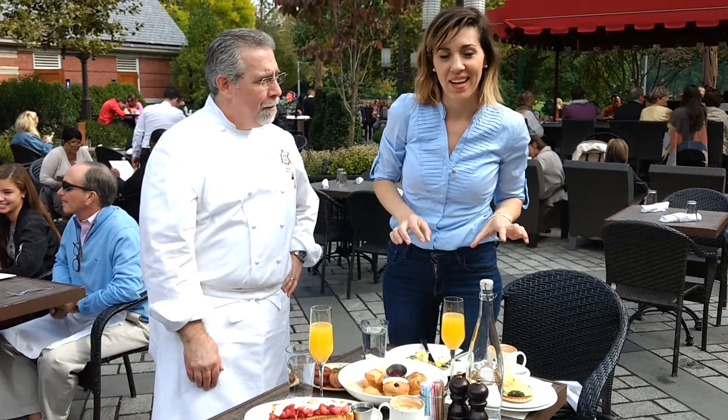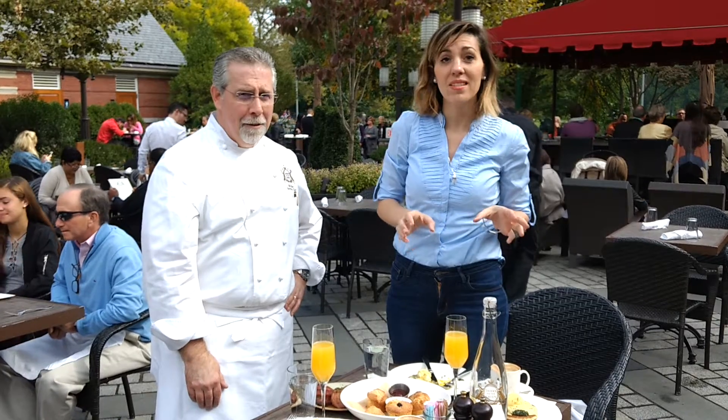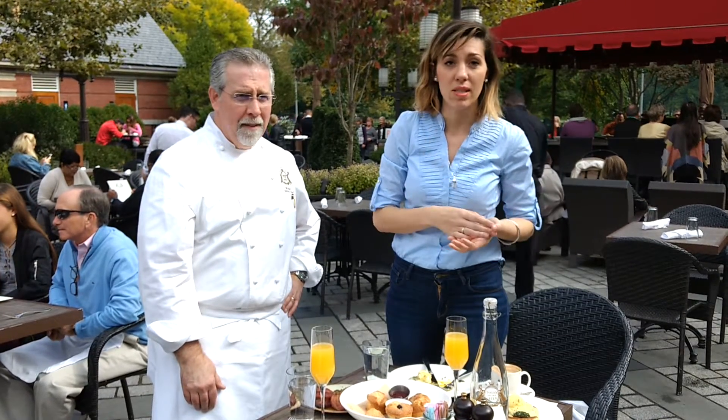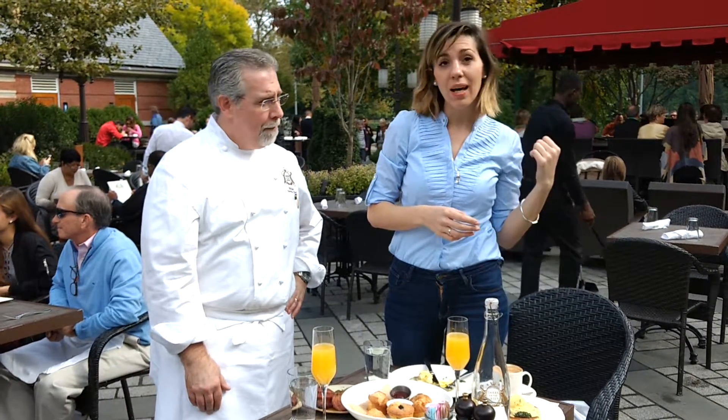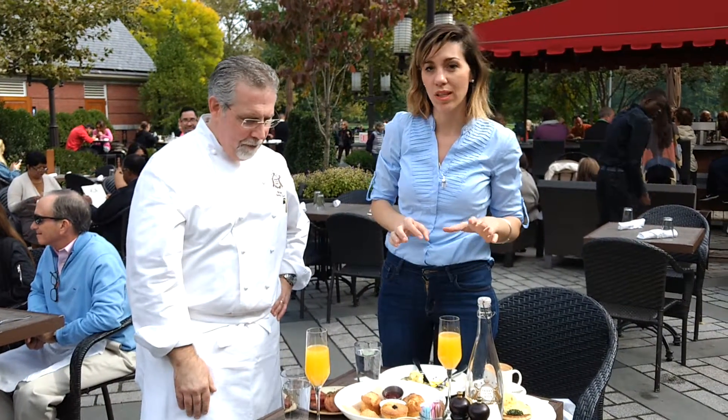Bruncheando en el Central Park. Esto es Tavern on the Green, es un lugar que tiene prácticamente 100 años, y en realidad se remodelló hace 2, y atrás está el Central Park, que es un clásico.